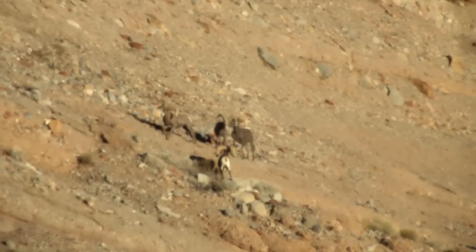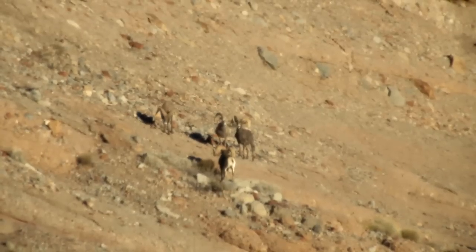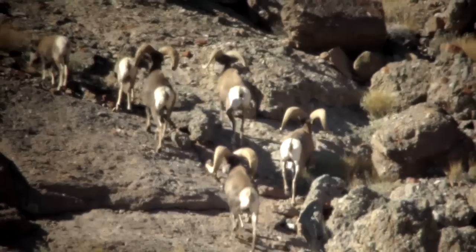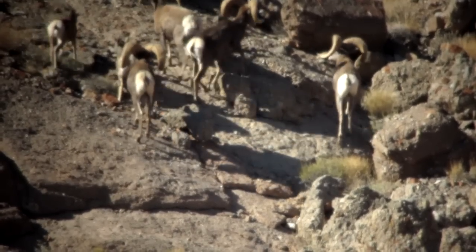Heat waves were getting bad. Jason cut the distance in half, got the ram in sight, then I joined him after about a half hour hike to get to him. Once I got there and put the scope on it, it was like holy cow — yeah, this is it. Let's hammer that thing.